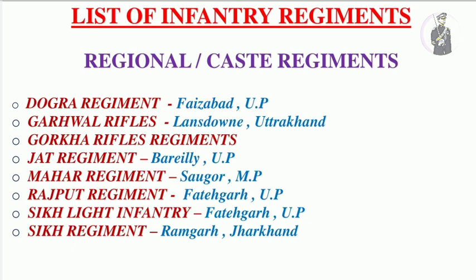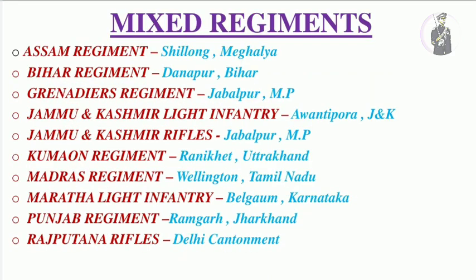The second category is mixed regiments, where recruitment is not limited to one region or caste — there is a mixed composition from different regions and castes. For example, for the Assam regiment, recruitment is done from Assam as well as other northeastern states. Similarly, for Bihar regiment, recruitment is also done from Jharkhand and Chhattisgarh. For Punjab regiment, recruitment is done from Himachal Pradesh, Jammu and Kashmir, and even Haryana.